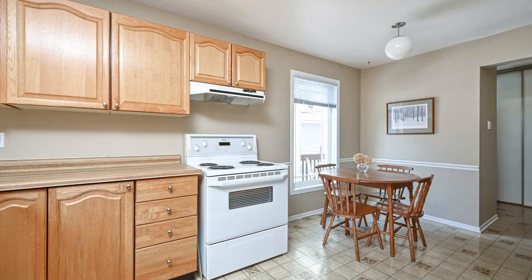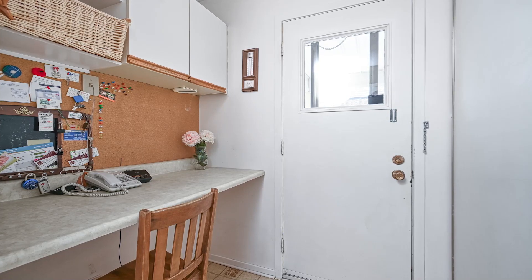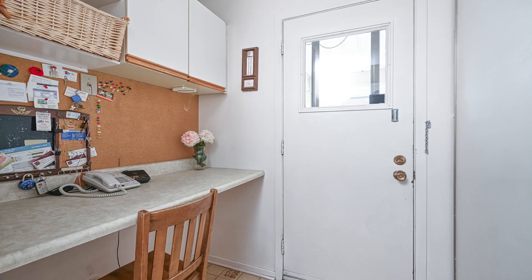The main floor layout is complete with a convenient powder room and a mudroom with a side entrance that leads to a covered barbecue area. This home also features a double-car garage and parking for four cars, ensuring plenty of space for vehicles and guests alike.